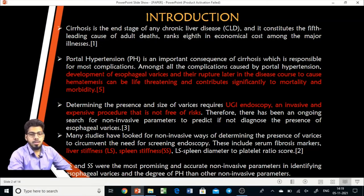Cirrhosis is the end stage of any chronic liver disease and constitutes the 5th leading cause of adult deaths, ranking 8th in economic burden from major illnesses. Whenever a patient is diagnosed with cirrhosis, the most important concern for the clinician is portal hypertension, which is the root cause of myriad complications. The most important of these complications is esophageal varices, which if they rupture, can lead to a life-threatening episode.